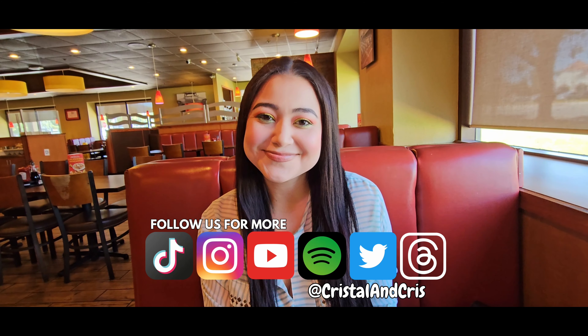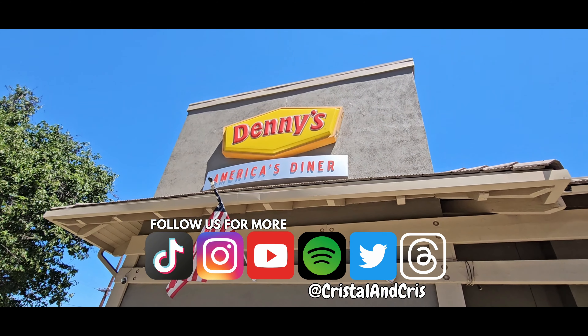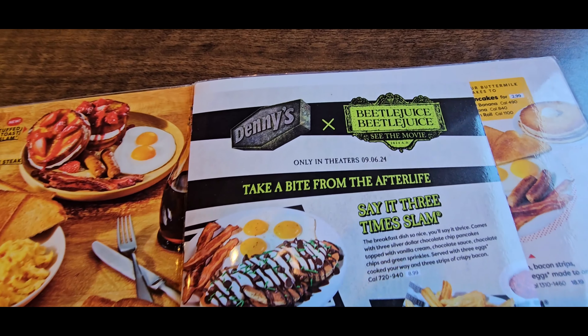Hey guys, it is time for another food review! We are at Denny's — they did release a Beetlejuice menu, so today is the first day and we have to come check it out, be the first ones to review it. I had to go with the green shirt in honor of Beetlejuice. The movie comes out September 6th — we actually already have our tickets. Let us know if you guys have yours!